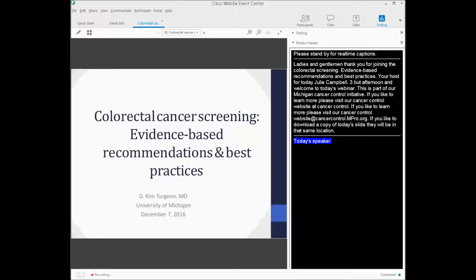Today's speaker is Dr. Kim Turgeon, Professor of Internal Medicine within the Division of Gastroenterology at the University of Michigan Health System. She'll be talking with us today about evidence-based recommendations and best practices related to colorectal cancer screening. At this time, I'd like to turn it over to Dr. Turgeon.